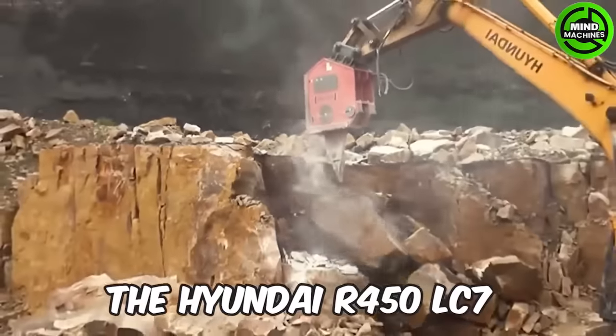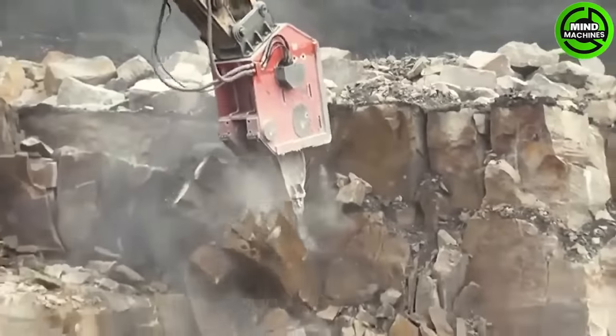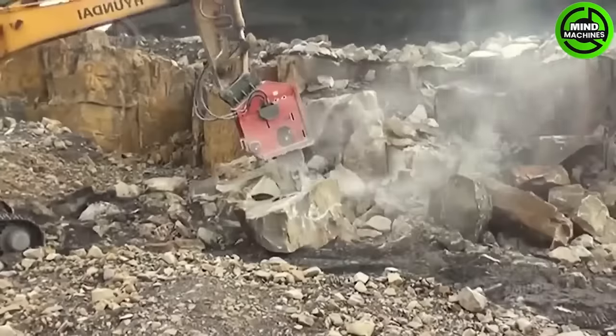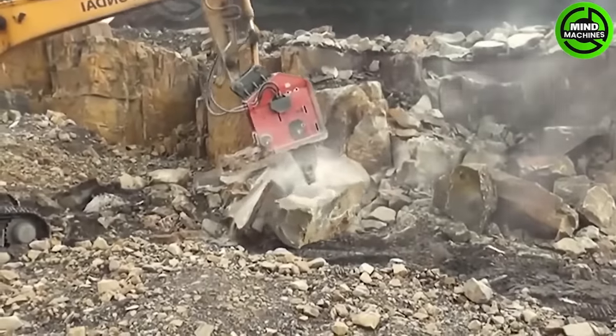The Hyundai R450 LC7 excavator is outfitted with a DBL 800 vibro tiller, a valuable tool in quarry operations at Gridstone Quarry in Derbyshire, UK.